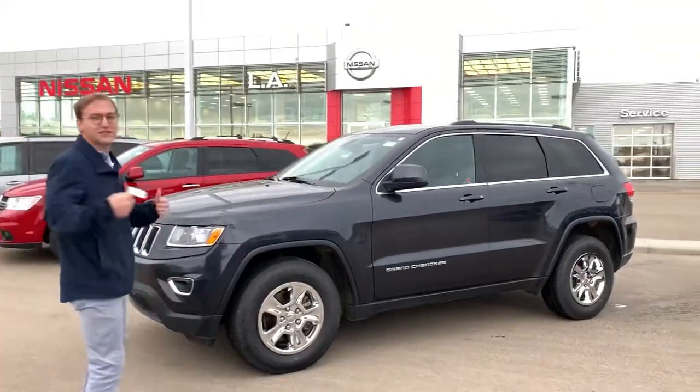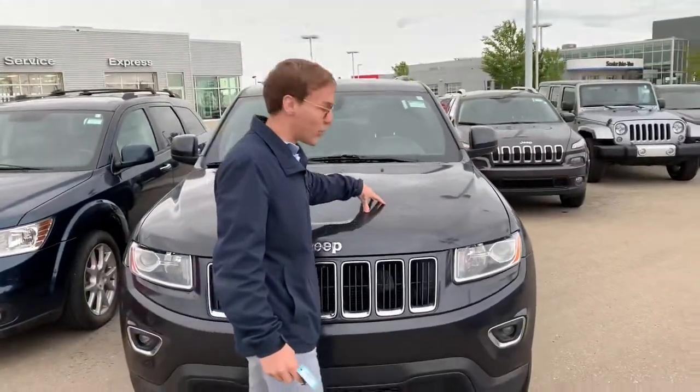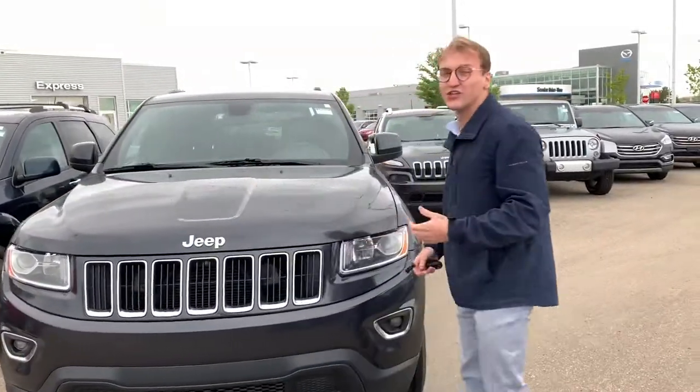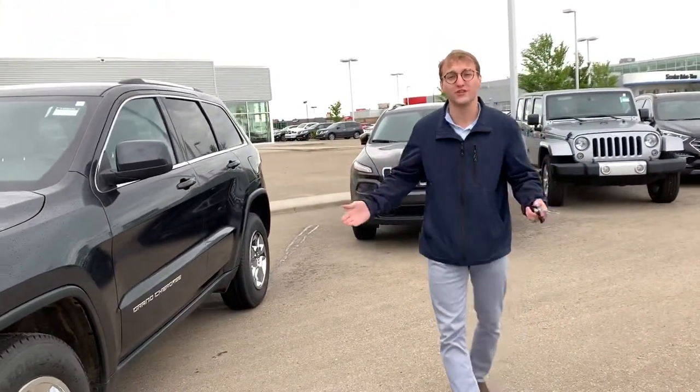Anyways, coming around here, I just put together a few things I wanted to highlight for you. You're going to have the 3M on the front here, so it's a little protector for rock chips — nice little added feature. You've got a 3.6 liter V6 engine. It is fully mechanically inspected, so brakes, tires, windshield, anything mechanical — it checks out by our certified mechanic.